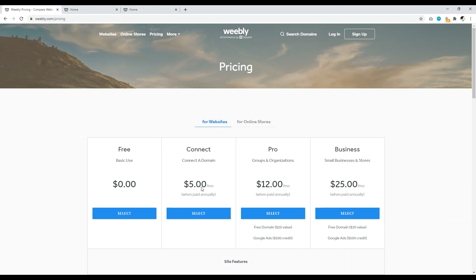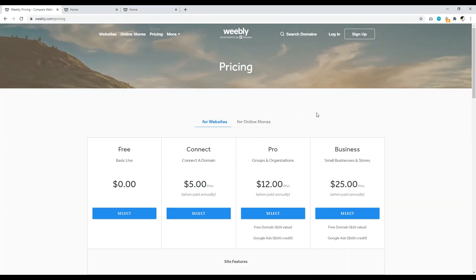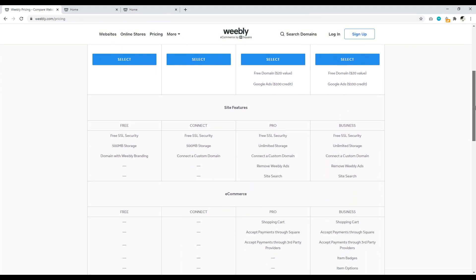For $5 a month you can connect a domain name, but you'll still have some Webley branding. This does give some pricing flexibility compared to Squarespace or Wix — at least there's a cheap option just to connect your own domain. But in general, most people are going to end up paying for the pro or business plan with Webley.